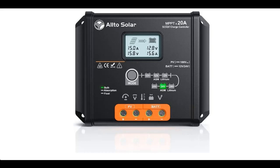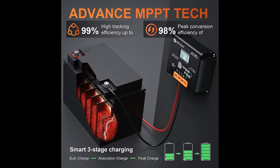Alto Solar 20A 12-24V MPPT Solar Charge Controller with Backlit LCD Display, 20A Solar Panel Regulator with Temp Sensor, plus optional remote meter for 12-24V AGM, Gel, Sealed, Flooded, and Lithium Battery.